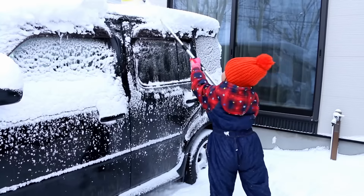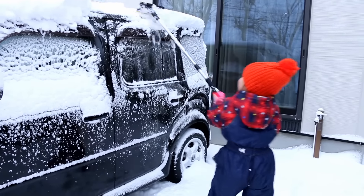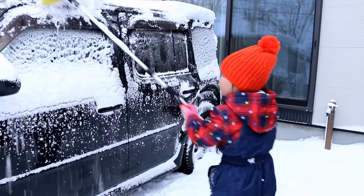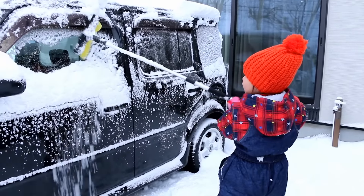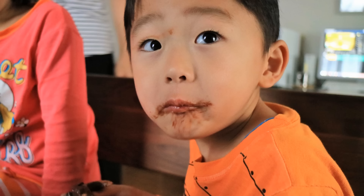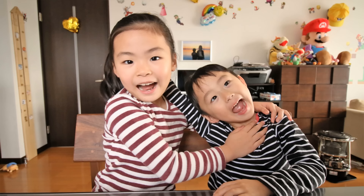Every Christmas tree has a beautiful shape and a large flat that has a little on the side of the tree. It's really a bit of a messy tree. If it was a sweet tree with a little on us.